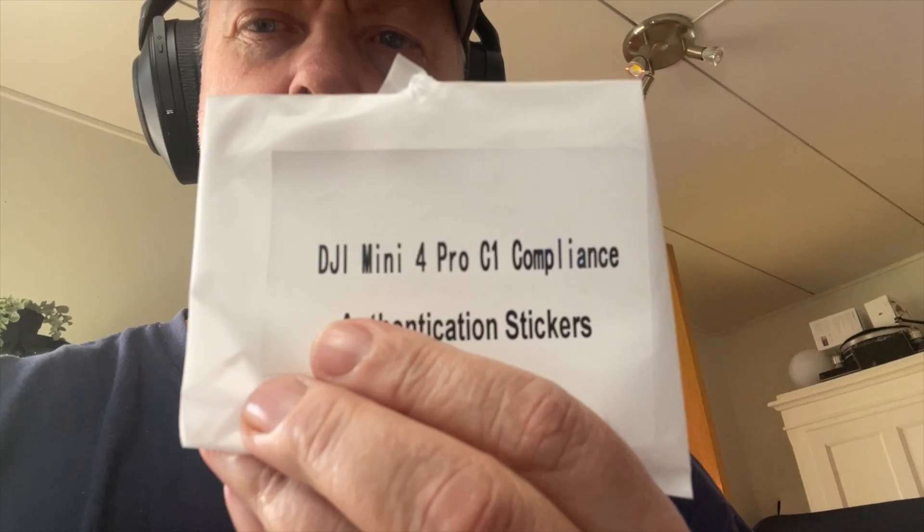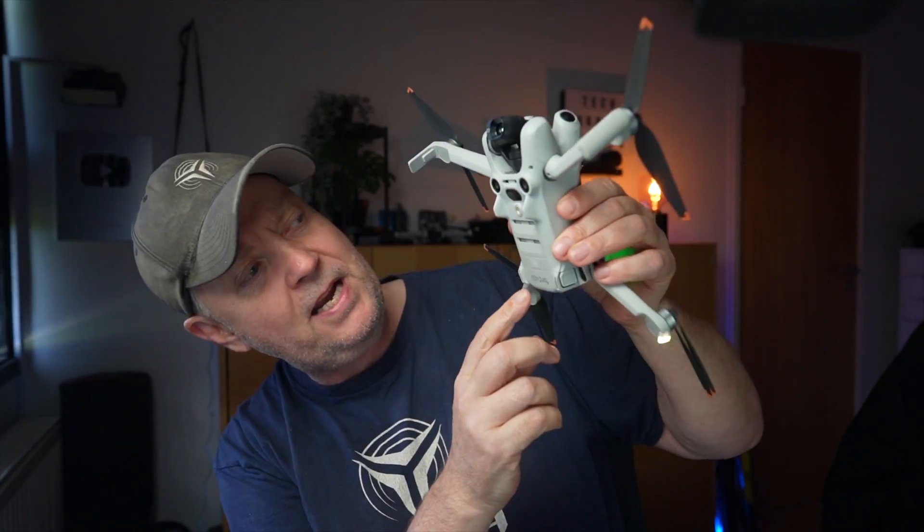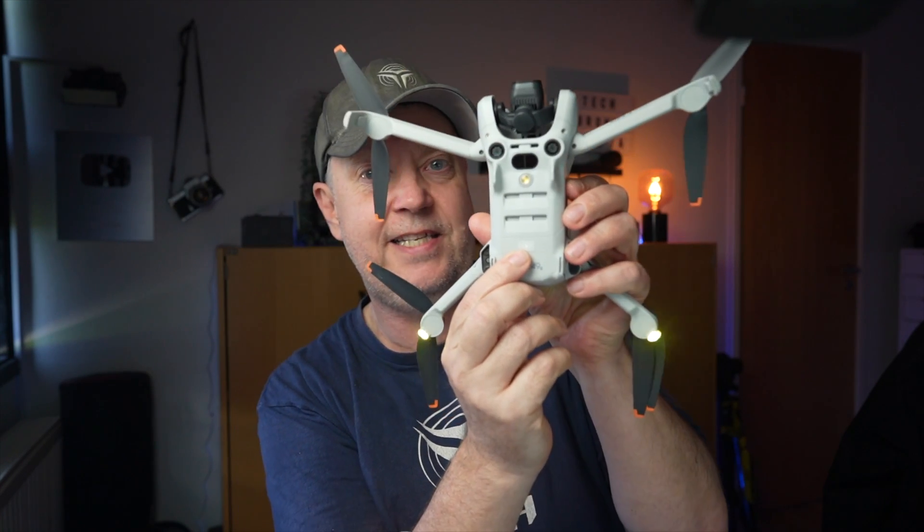As some of you might have known, I applied at some point to show that it was possible to declassify your drone from C0 to C1, to take away the 120 meter height limit that was introduced on the drone. I got that sticker, but I never proceeded with the full process, so my Mini 4 Pro is still C0 classified.